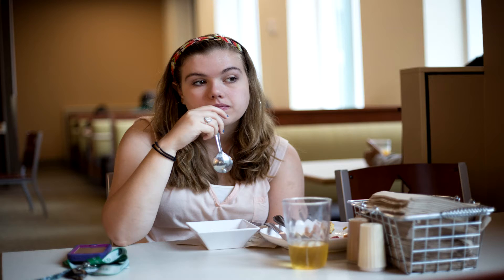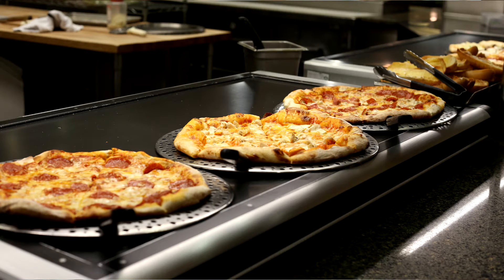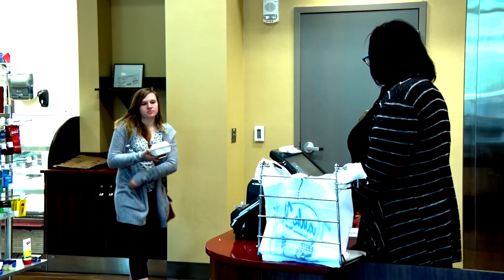As you and your student decide which meal plan to choose, consider how likely they are to sit and have a full meal, how often they will go in for something quick, and weekend and class schedules. Try not to overbuy. Most meal plans do not roll over to the following semester, so find a plan that fits.